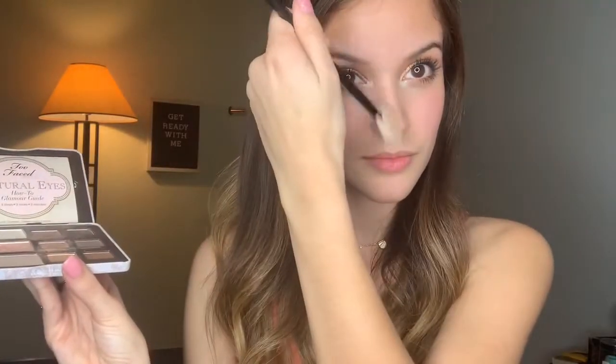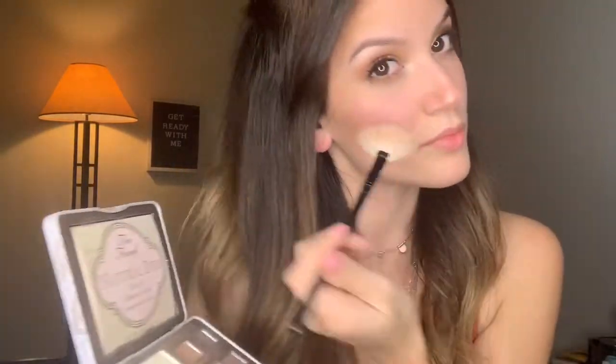Then I pop that exact same shade under my brow bones as a highlight. I take my highlighting brush and use that same eyeshadow as my highlighter, putting it on the tip of my nose, down the bridge of my nose, and on my cheekbones.